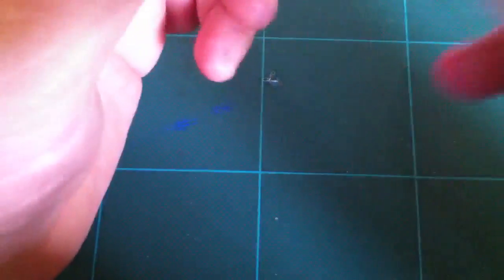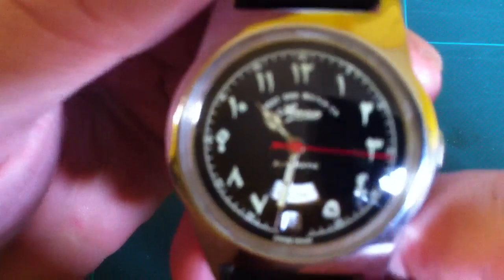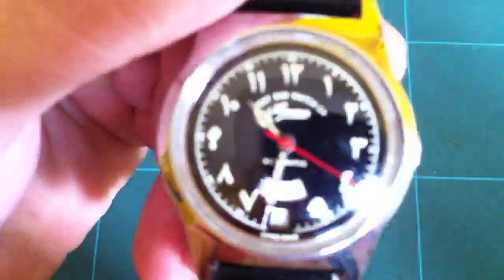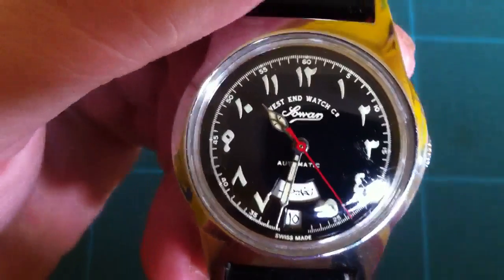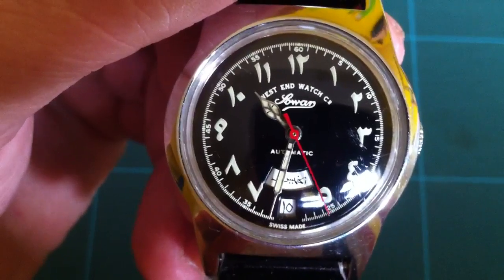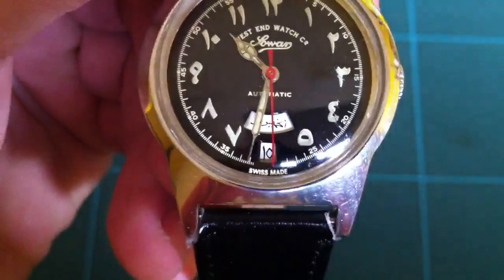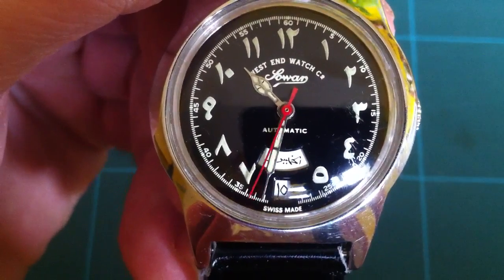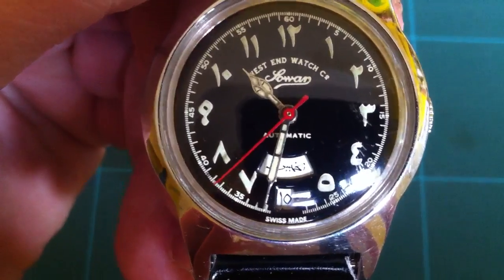And it is a watch. There we go — it's West End Watch Company, so it's an automatic and it's with Arabic figures and writing. As you can see, the date and the day are in Arabic.